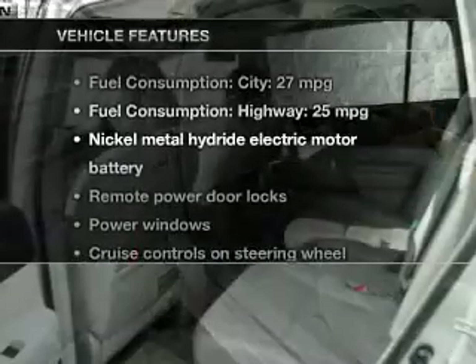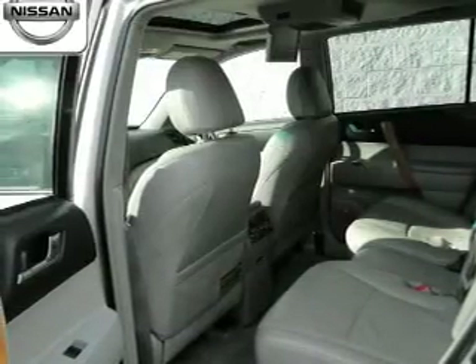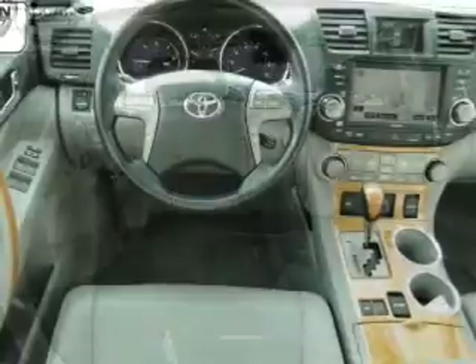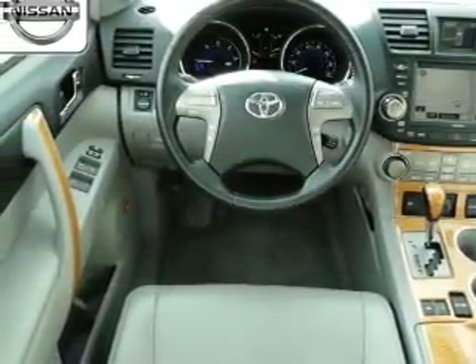With these notable features, you won't want to miss out on the opportunity to own this amazing ride: keyless entry, leather seats, power door locks, power windows, cruise control, a DVD system, and an AM-FM stereo with a CD player. Call today to schedule a test drive.